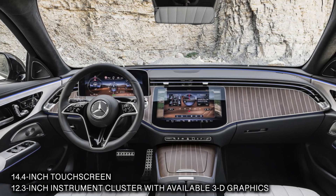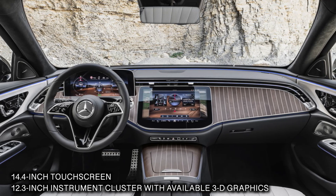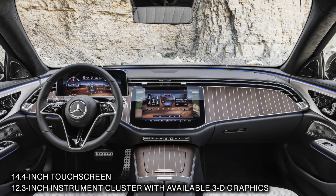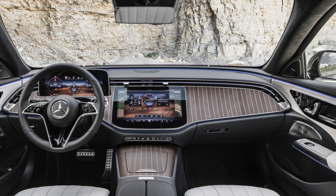As for the interior, the cabin is finished with rich-looking leather and metal switchgear, with ambient lighting wrapping the dashboard. An option package allows the ambient lighting to pulse with the beat of whatever music is playing on the Burmester surround sound system.